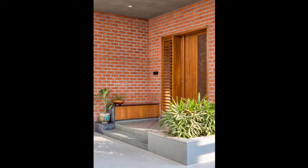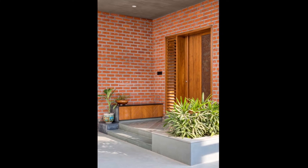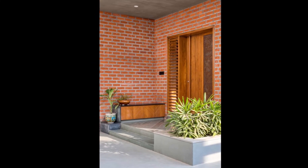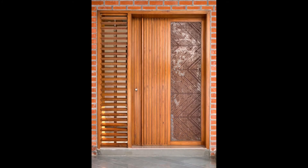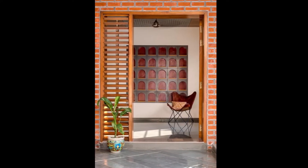Despite the screen, special care was taken to ensure that there's ample light streaming throughout the home. The entrance features a series of earthy tones. This, coupled with the leather chair, quota stone flooring, and wooden windows, lends the space a warm, homely feeling.